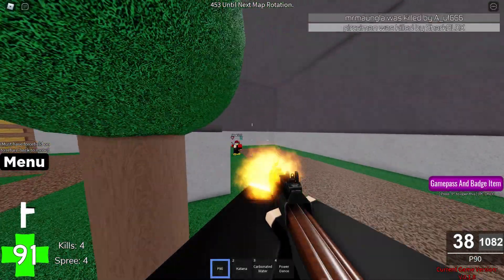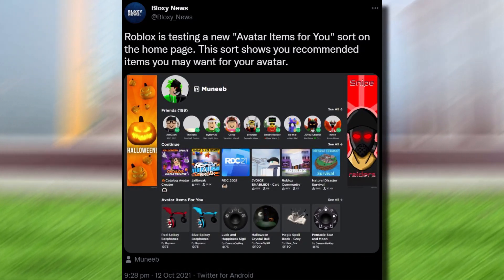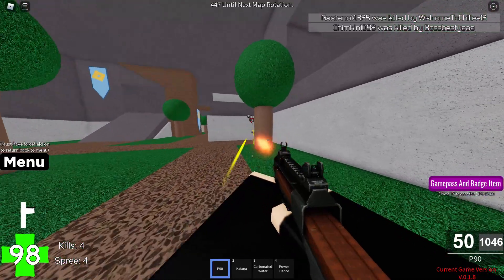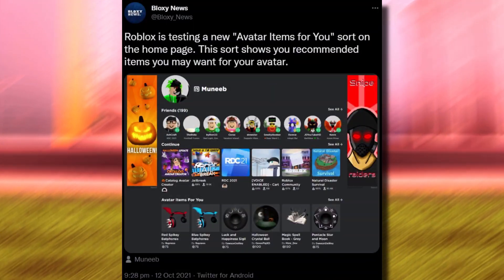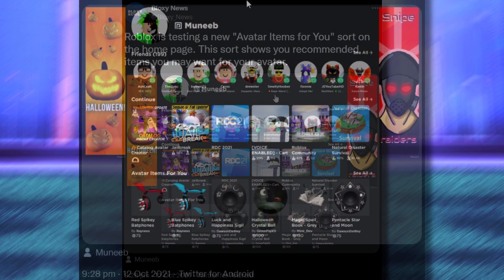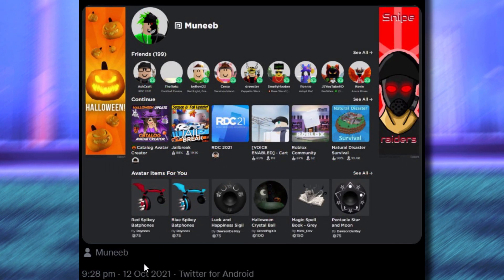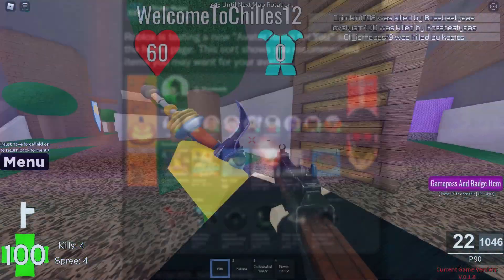The first one is from Bloxy News — shout out to them — and tons of you have been asking about this. It's called the 'Avatar Items For You' update. I'm pretty sure I've already made a video on this because this tweet actually came out on the 12th of October 2021, so it's actually pretty old.